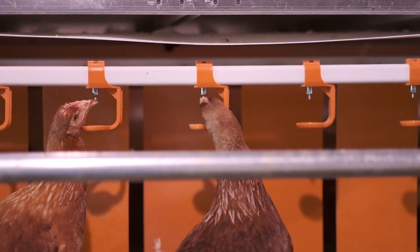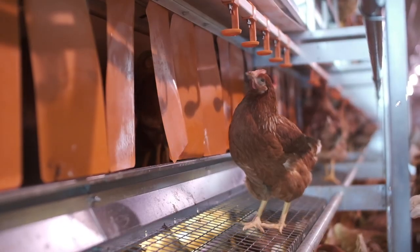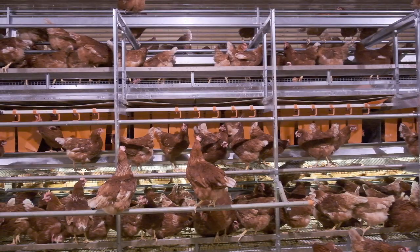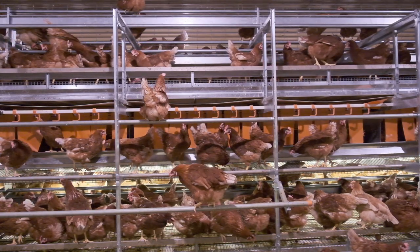Fresh feed and water is readily available to every hen any time they want it. Right outside the nest is where your hens will have access to fresh drinking water. Feed is delivered by our Champion Chain System and a unique trough and lip design will minimize feed waste. The feed and water placement encourages bird movement which is important for a healthy flock.